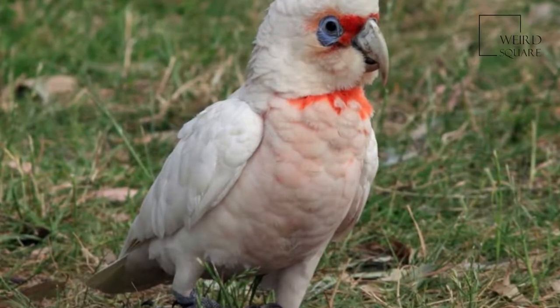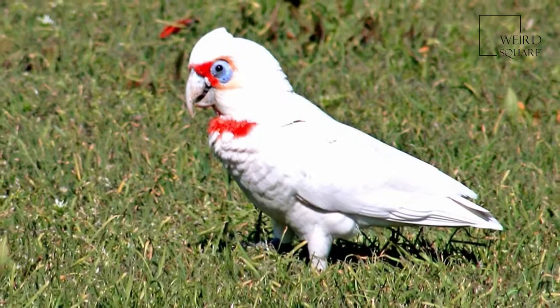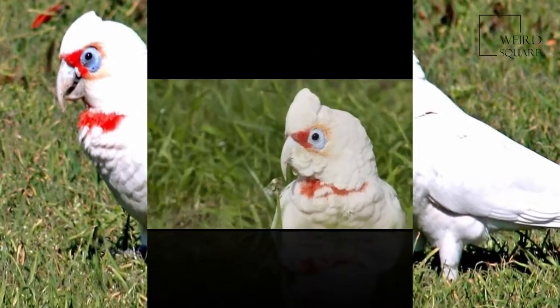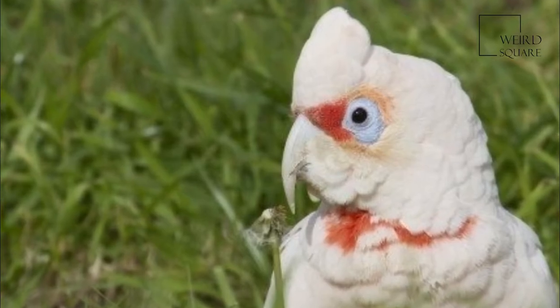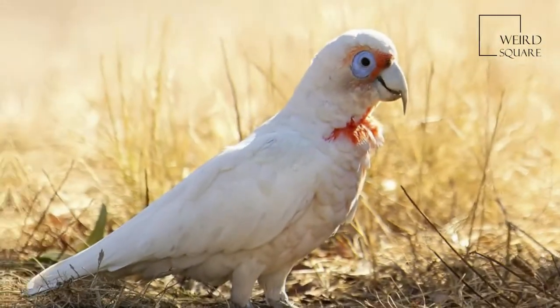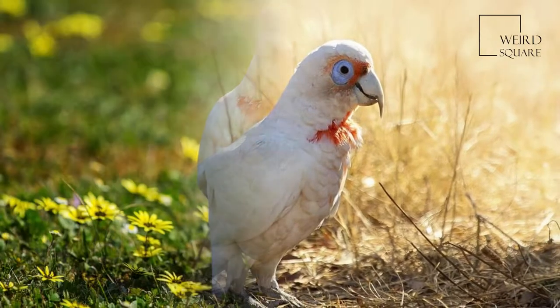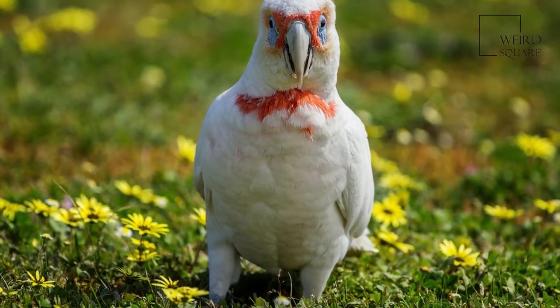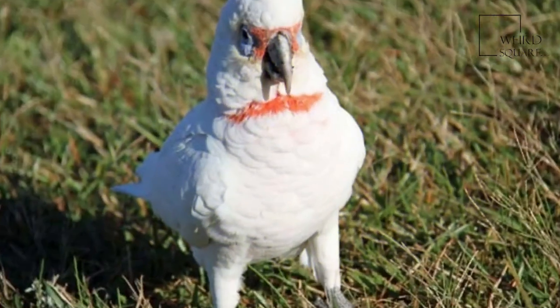The Long-billed Corella, or Slender-billed Corella, is a cockatoo native to Australia, which is similar in appearance to the Little Corella and Sulphur-crested Cockatoo. This species is mostly white, with a reddish-pink face and forehead, and has a long pale beak, which is used to dig for roots and seeds. It has reddish-pink feathers on the breast and belly.